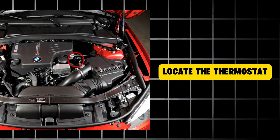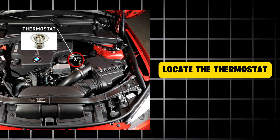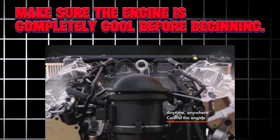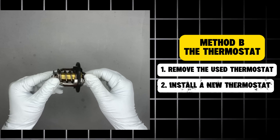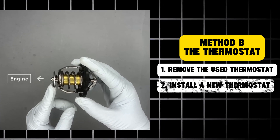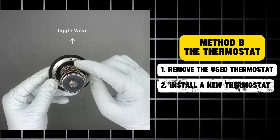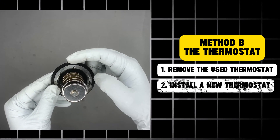Method B: the thermostat. Most car thermostats are located near the water pump on the cylinder head. Make sure the engine is completely cool before beginning. Carefully remove the thermostat from the engine and install a new thermostat following these guidelines: the short end should face the hose, the deep end should face the engine, and during installation ensure the jiggle valve is positioned straight up, allowing air to properly escape through the cooling system.